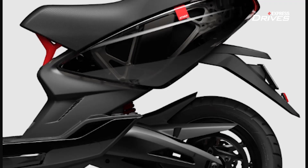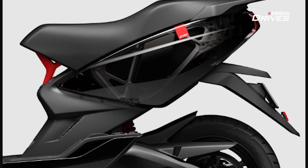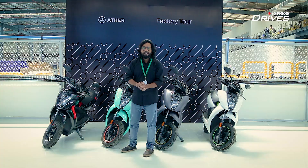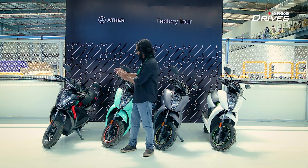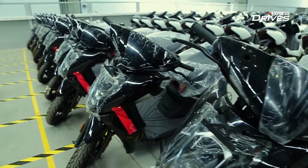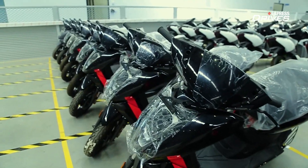The biggest design highlight of this Series 1 collector's edition is the translucent panel it gets at the rear. You can see the chassis of the scooter from the outside, which looks quite great. In our opinion, this Series 1 collector's edition is absolutely striking, and the translucent body panel feature is something seen on a production two-wheeler for the very first time.